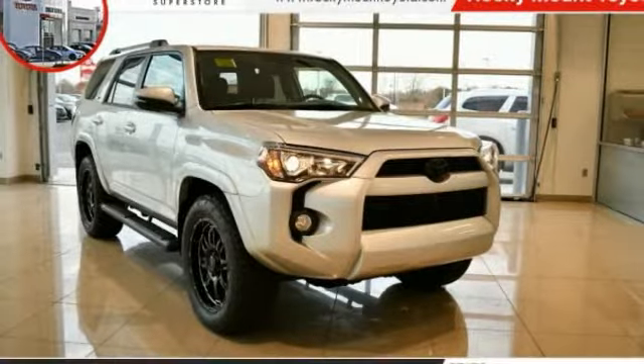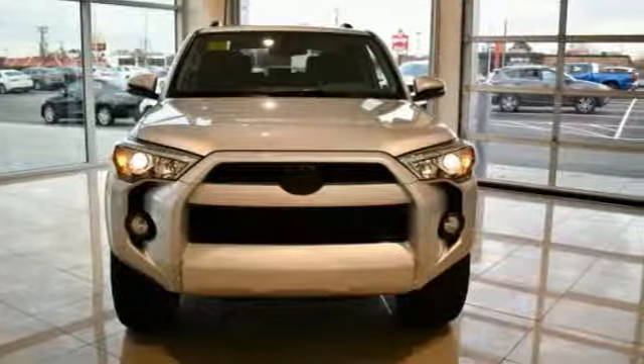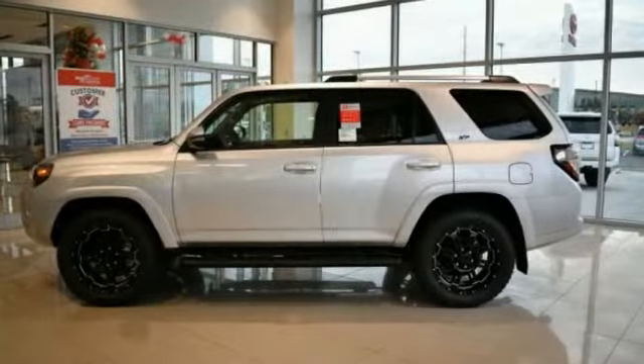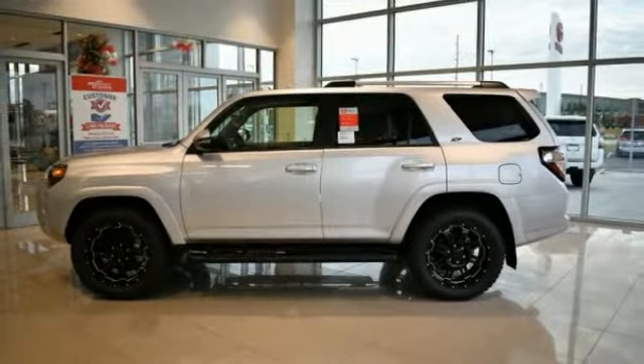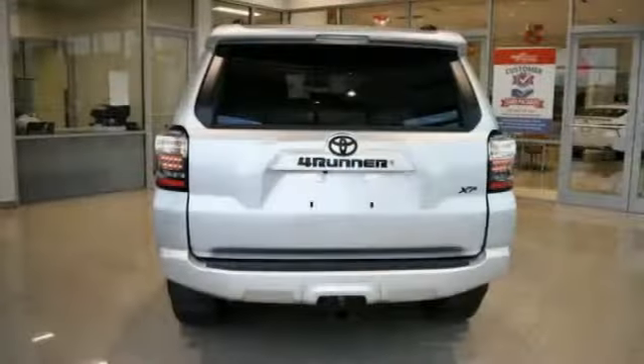You are going to love the 2019 4Runner. 4Runner durability is unbeatable — there are more 4Runners on the road today than any other midsize SUV. This vehicle has less than 100 miles. Here are some of this vehicle's great options.